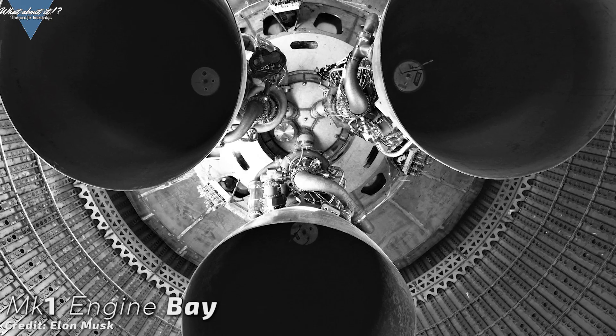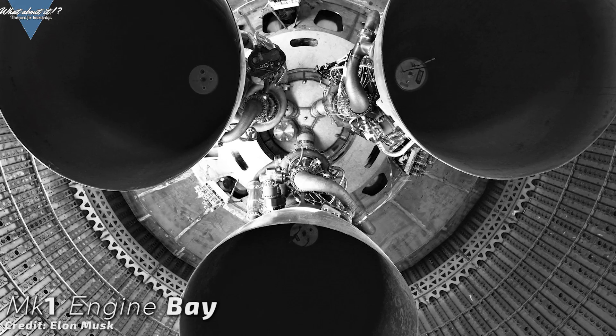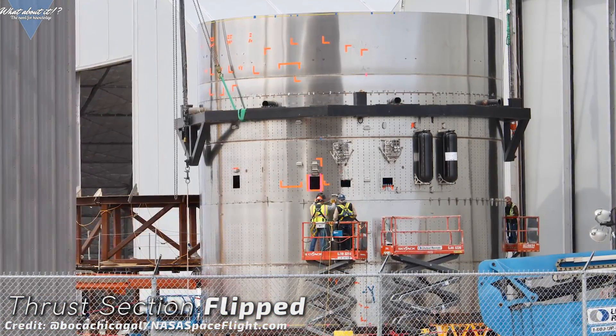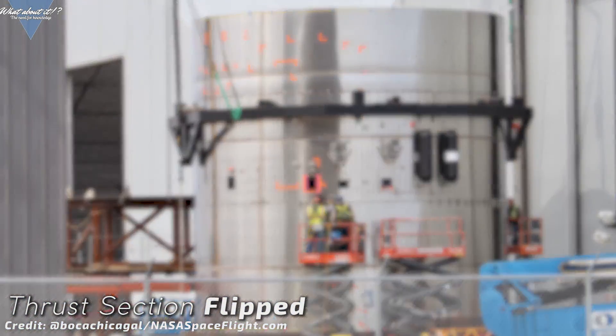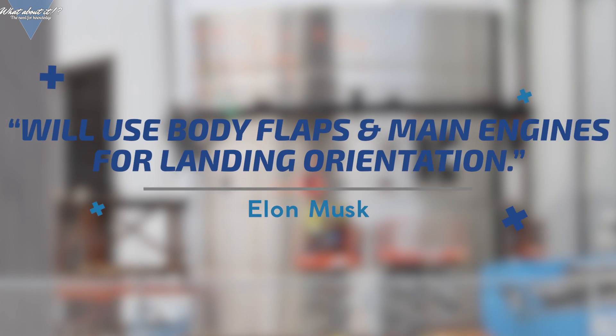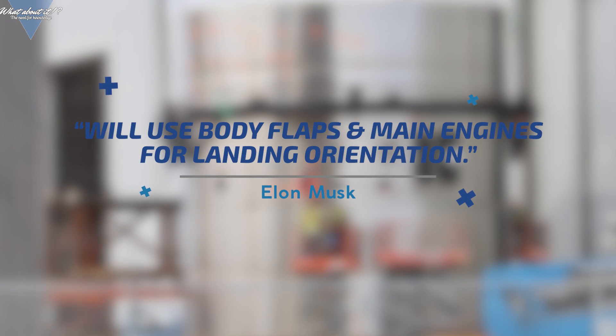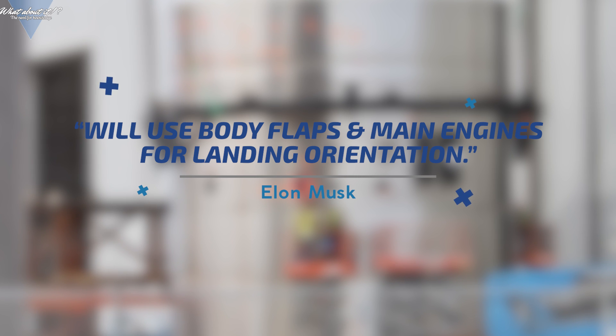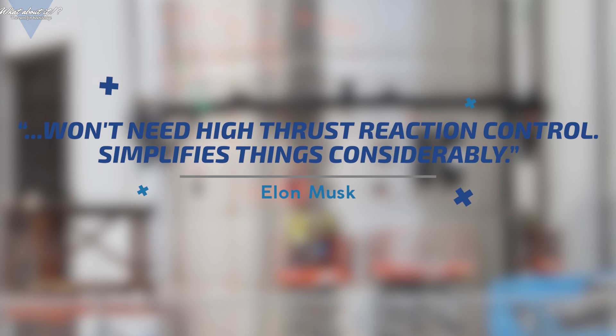If they are for hydraulics, they would be needed for both the fins and the legs. If they are for the legs, we might just see a three-leg design on Serial Number 1 returning. Musk said on Twitter that Starships will not need RCS thrusters to do the flip maneuver before landing. Pre-Serial Number 1, there was a lot of talk regarding center of mass and that a flip maneuver would be really hard to do.